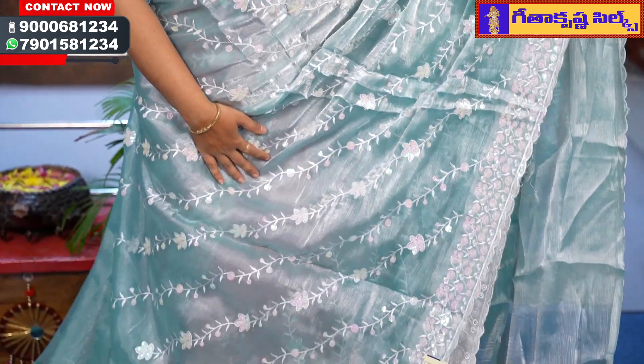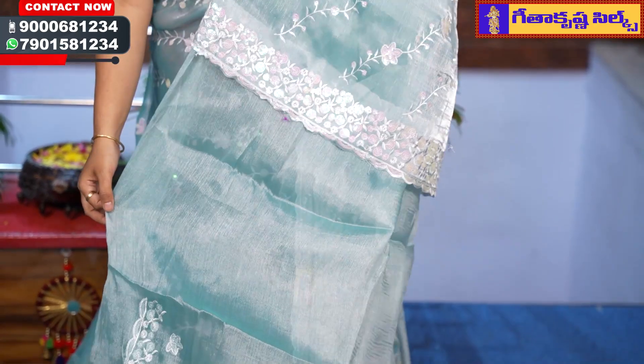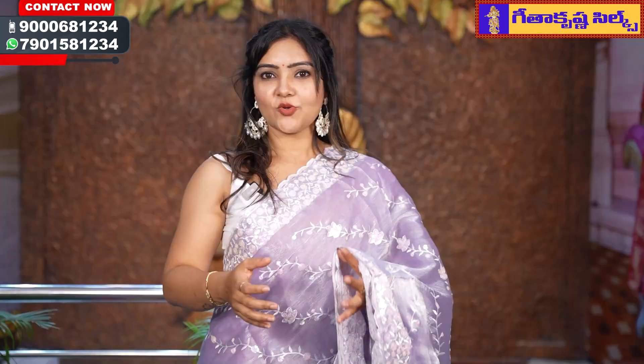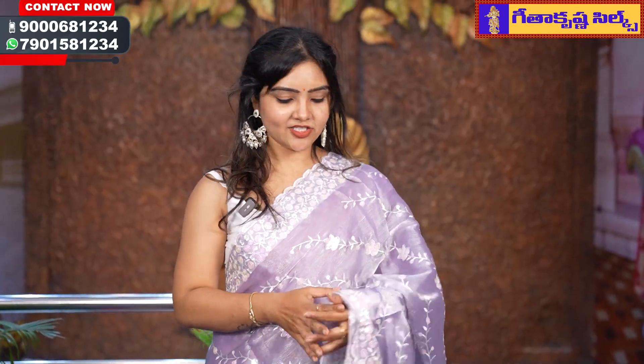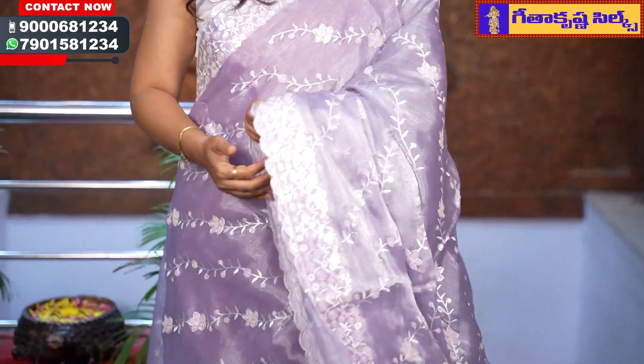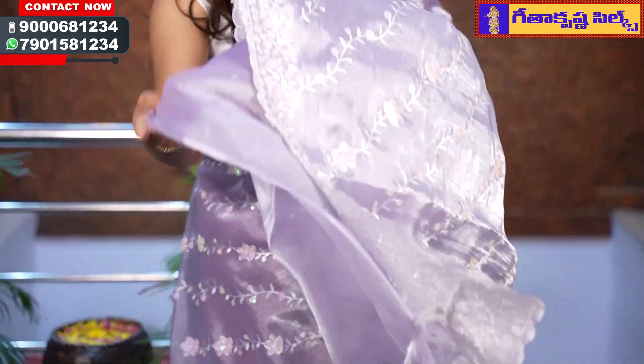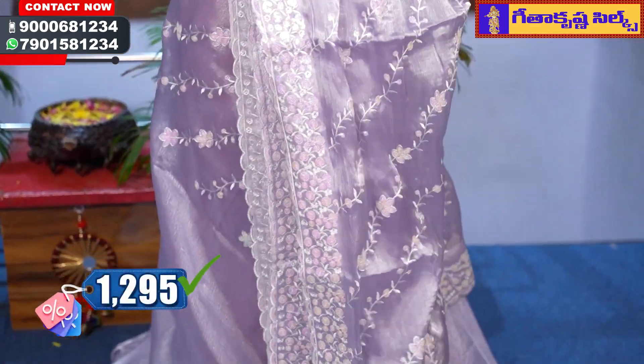This is a lavender color saree. You can buy it — I like to buy the saree with a pastel combination. This is a lavender color saree. It costs Rs. 1295.